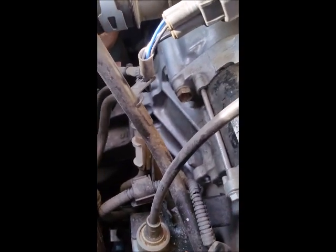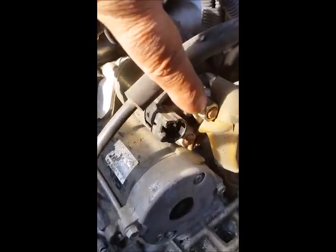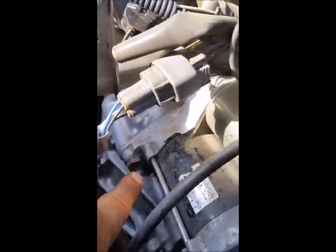To get the starter off, I'm going to remove this wire right here — take that nut off, take the wire off — then remove that bolt right there, and another bolt right behind it. Remove those to get the starter off and it should come right off.